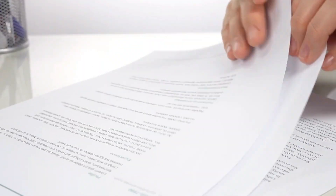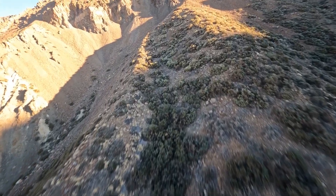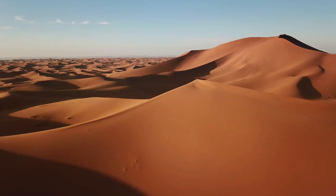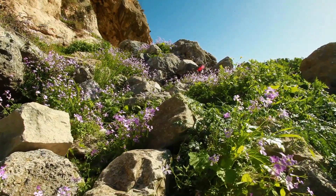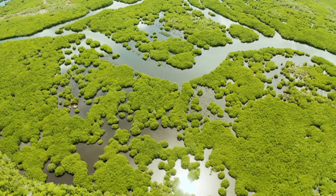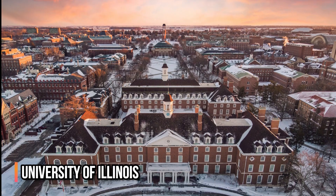According to a study published online on September 7, 2022, by the journal Science, these farms have the potential to enhance rainfall in the Sahara, particularly in the adjacent Sahel region, a semi-arid area that lies to the enormous desert's south. This increase in precipitation leads to an increase in vegetation cover, which creates a positive feedback loop, said Yan Li, a postdoctoral researcher in Natural Resources and Environmental Sciences at the University of Illinois and co-lead researcher on the study.